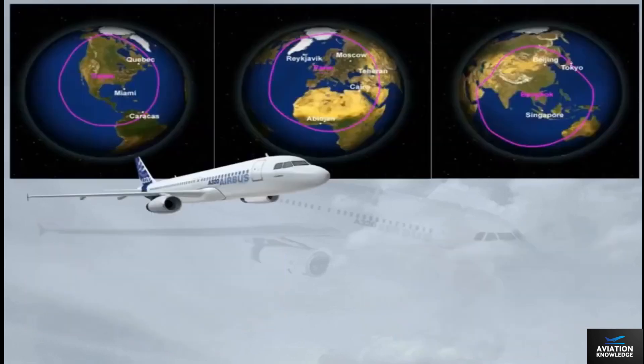With a maximum takeoff weight of 77 tons, the range of the A320 is around 3,000 nautical miles, as shown on the different maps. Note: the A320 generic maximum takeoff weight is 75.5 tons.